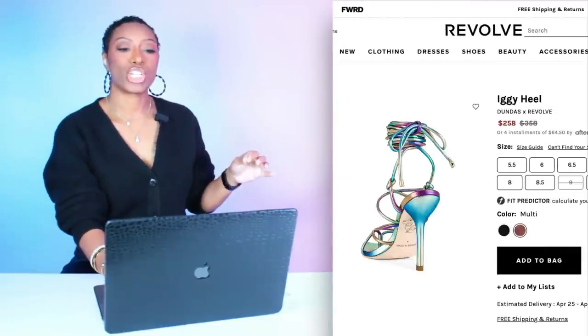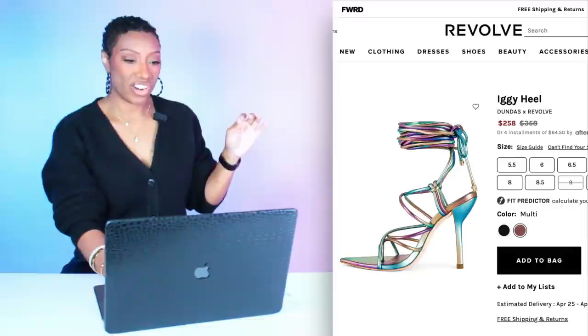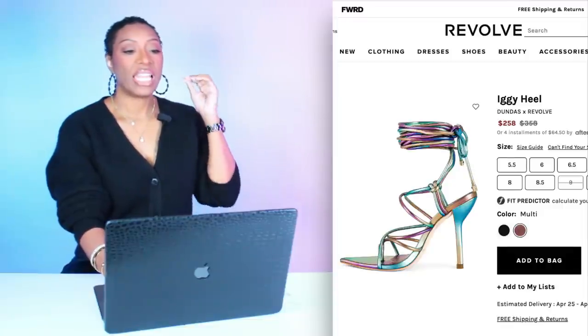Now let me show you the star of the show — I love love love these shoes. Called the Iggy Heel and they are to die for. They're giving iridescent, multicolored — I love the strappiness. They're $258, come in sizes 5.5 to 9.5.